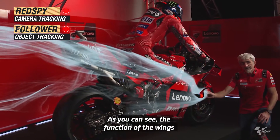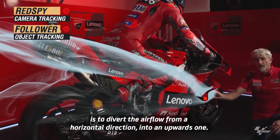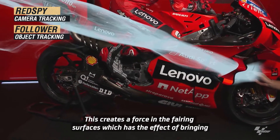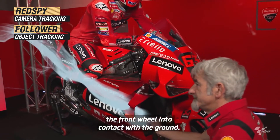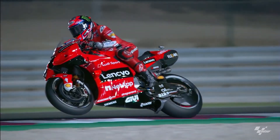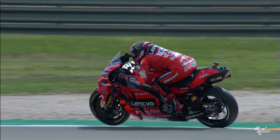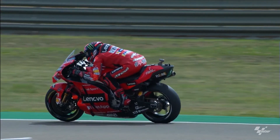As you can see, the wing essentially takes the airflow, which would normally be horizontal, and deflects it downward. This generates a push on the surface of the fairing that tends to bring the front wheel into contact with the ground. What you feel as a rider is that on the straight, when you accelerate out of a slow corner — like in Austria or Turn 15 in Aragon — the bike would like to wheelie. But with the wings pushing down, you feel that all the power is usable and the bike is very attached to the ground.